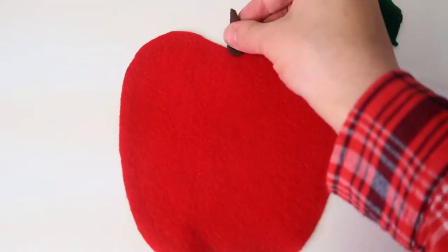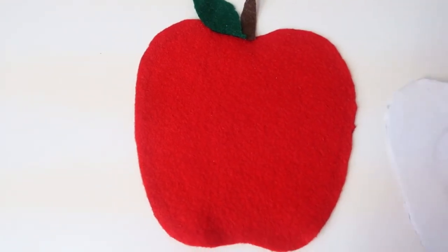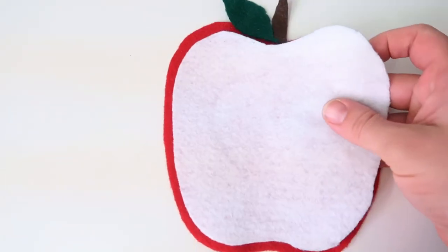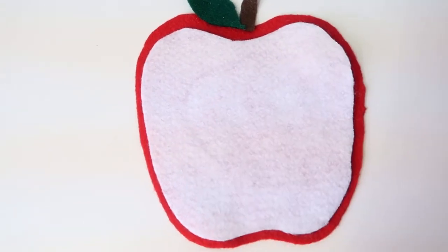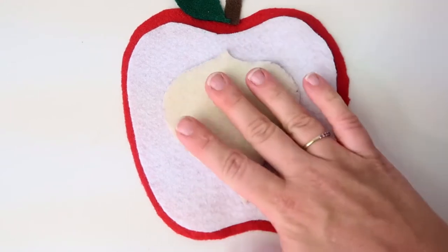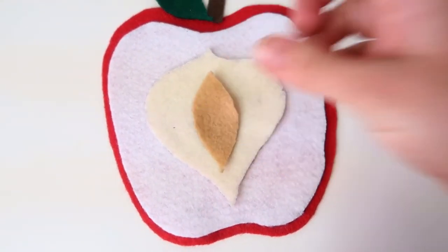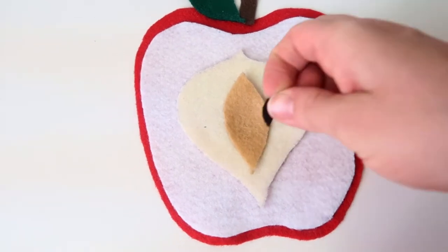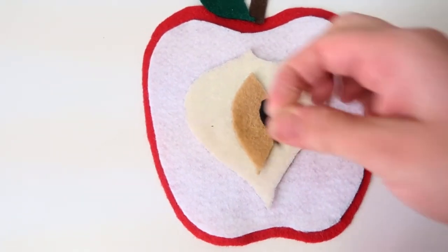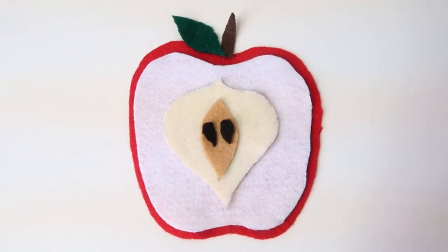This next activity goes over the different parts of an apple. I made this with felt using a free template which I'll link below. This would be the perfect activity to pair with an apple dissection if you're planning to do that with your children. It's a very fun, hands-on way to go over the core, the seeds, the flesh, the stem, and so on.